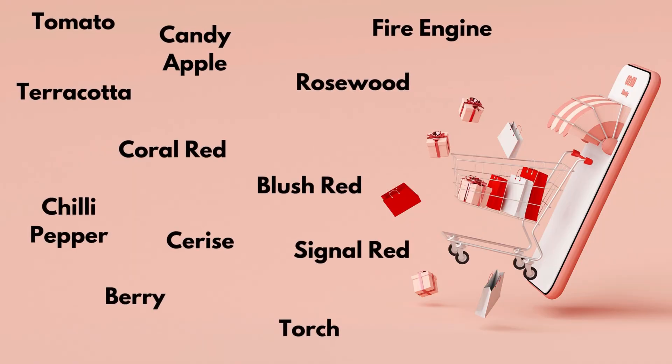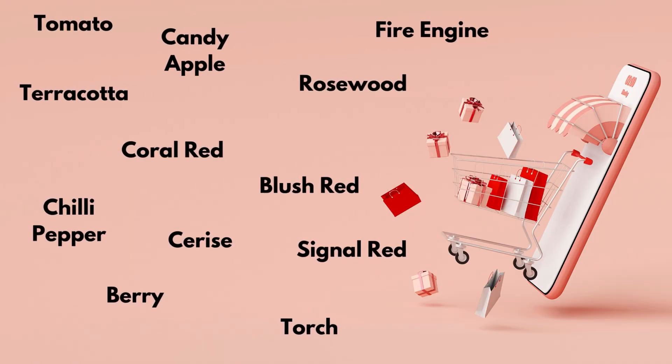Welcome back to Color Class. I'm Sarah. I'm Lucinda. In today's video, we're going to be talking about how shopping and the names that you get when out shopping are so arbitrary — they just do not make sense in our big world of color.